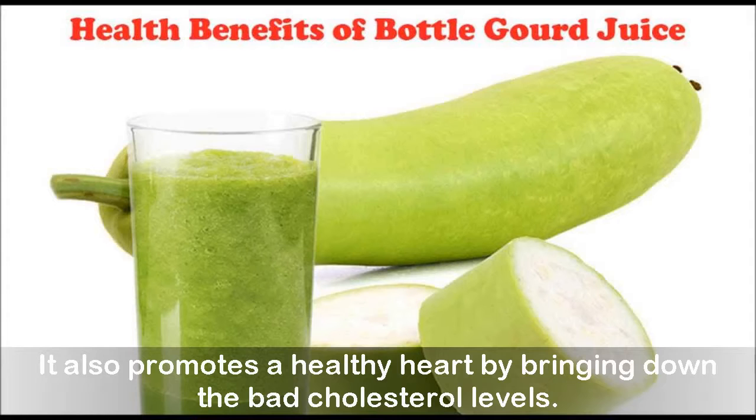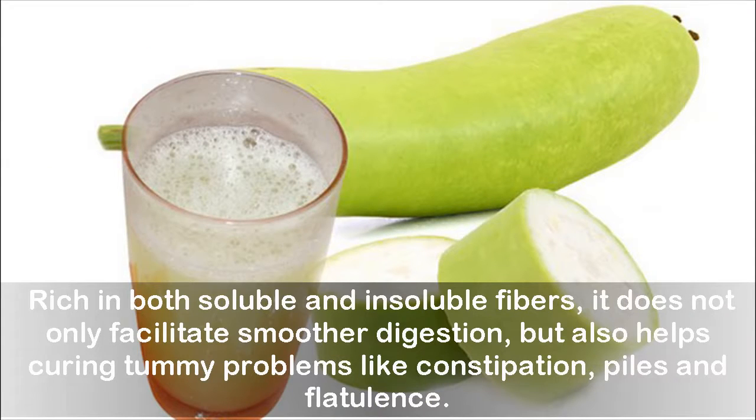Bottle gourd also promotes a healthy heart by bringing down bad cholesterol levels. Rich in both soluble and insoluble fibers, it not only facilitates smoother digestion but also helps cure tummy problems like constipation, piles, and flatulence.